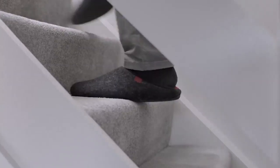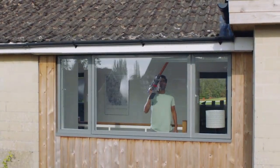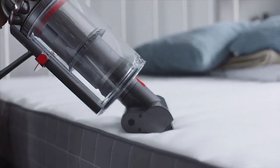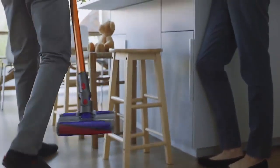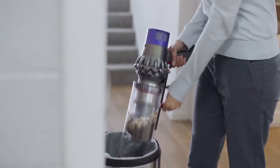It cuts down on your cleaning time. I always say I love to clean — but I don't really love to clean; I love the results of cleaning. And this allows you to have the results of cleaning without cleaning as much. It saves you time, gives you back time every day. When I see the mess, I take this to it, take care of it, and get back to life. It's so lightweight and easy to maneuver — floor-to-ceiling cleaning and everything in between.